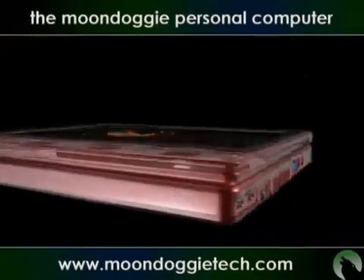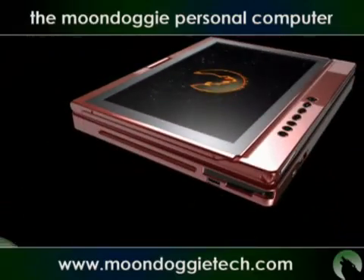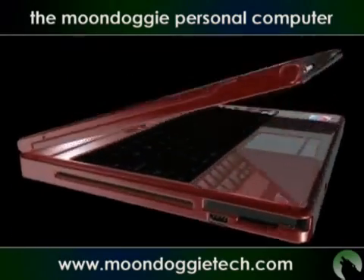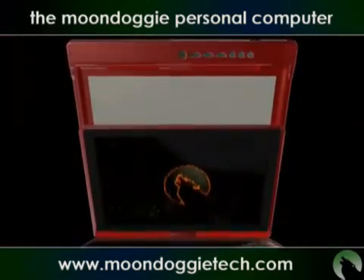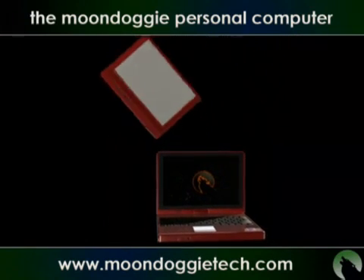Convenience of the Slate Tablet PC computer. Advanced Blu-ray DVD technology. Convertible swivel hinge. And introducing the proprietary wireless digitizer.